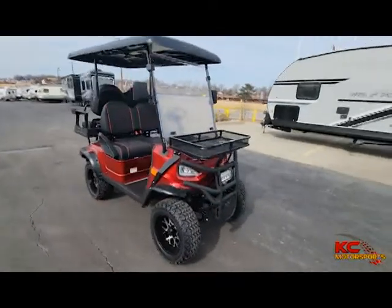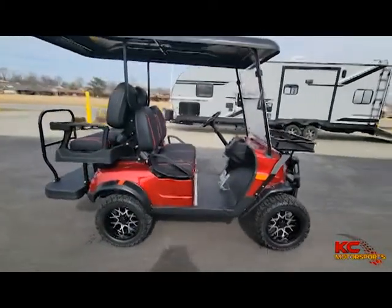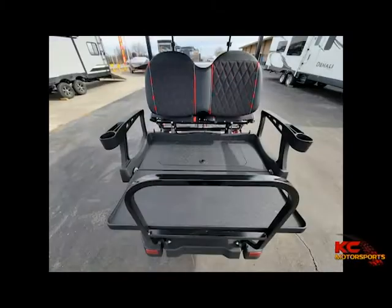AMPR Plaza bringing you KC's largest consignment dealership, KC Power Sports. Today we bring you a 2022 Cruiser 4P Golf Cart — arguably the best looking golf cart on the market.